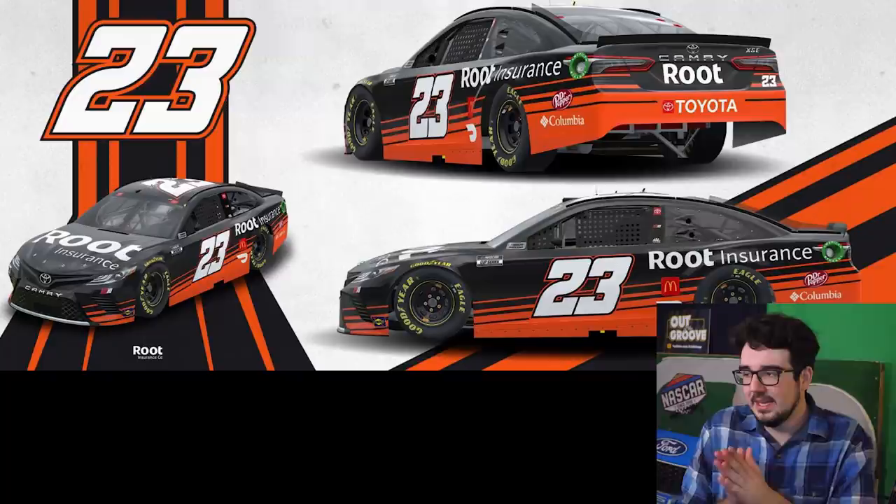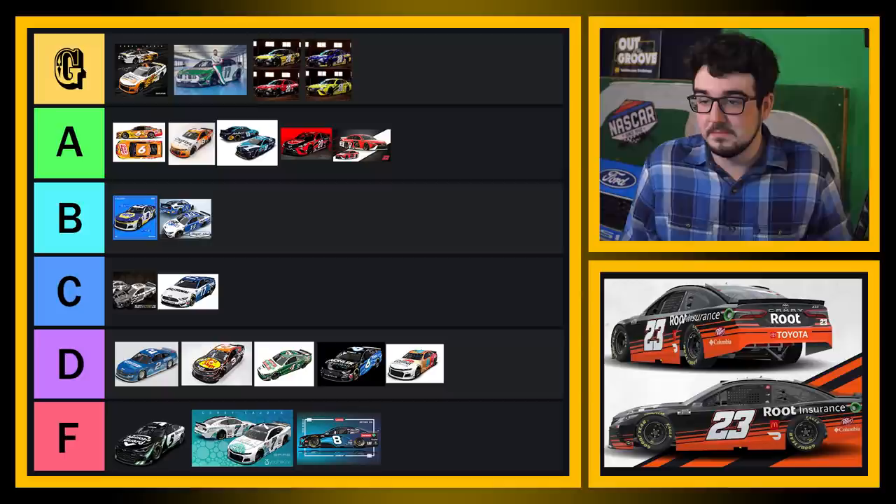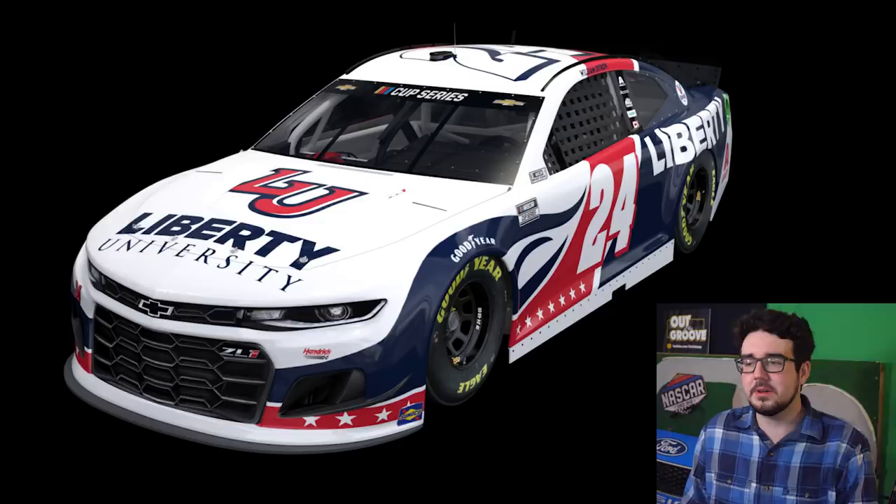The other 23/11 car — this is Ty Dillon's car for the clash. It's not bad. The orange is kind of grungy, a very dark orange. Not bad — the logos are very clear on it, it's simple but not bad at all. I'll give it a C, I'll put it in C tier.